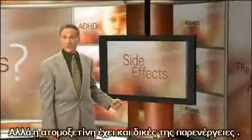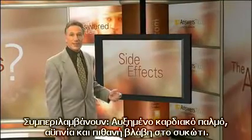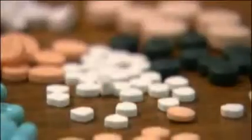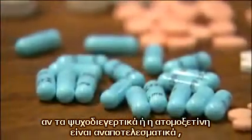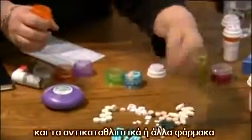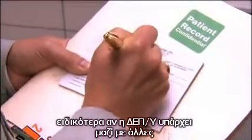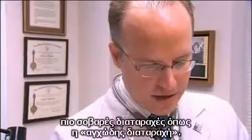Atomoxetine does have side effects of its own. They include increased heart rate, insomnia, and possible liver damage. In some rare cases, if psychostimulants or atomoxetine are ineffective, antidepressants or other drugs can be used to treat ADHD, particularly if the ADHD occurs with other, more serious disorders, such as anxiety.